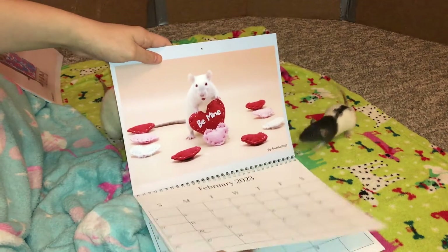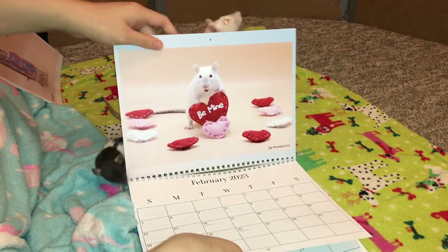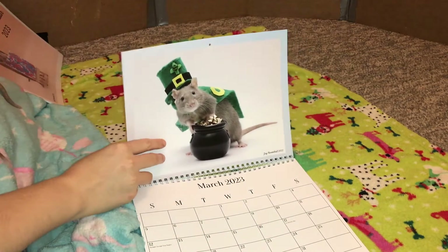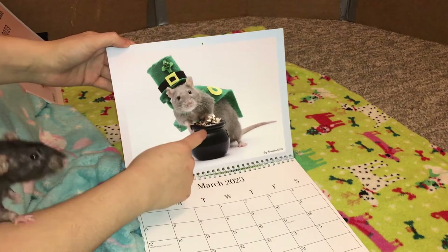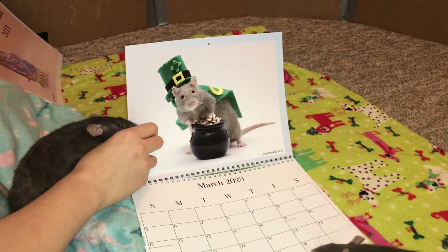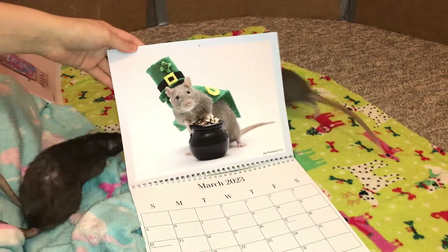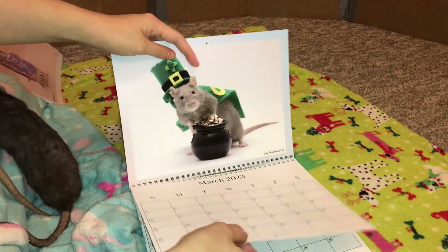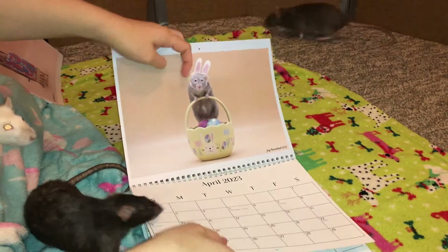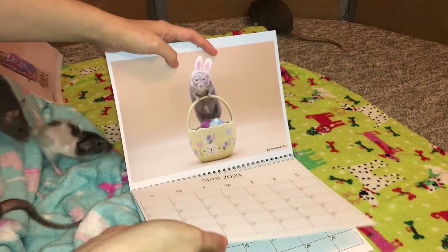Then we have this adorable picture of Omelet posing for Valentine's Day, taken in February. Then we have Miss Banana posing with a little cauldron — it's supposed to be a pot of gold but I didn't really have the right props — she's in her little leprechaun outfit for March. Then Miss Pickle posing for April, also taken this year for Easter.